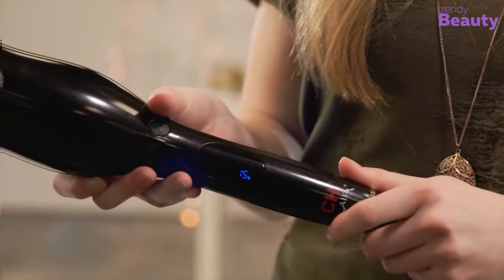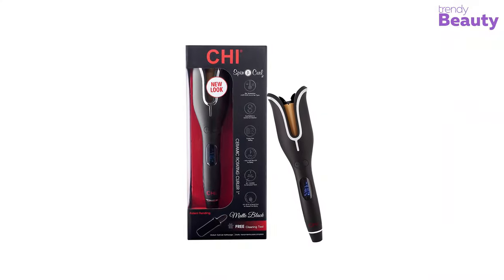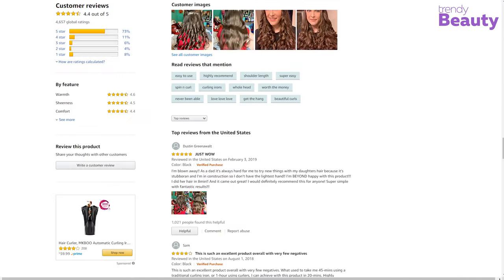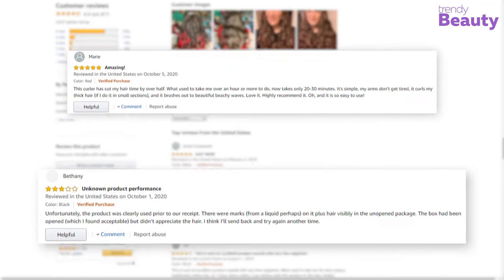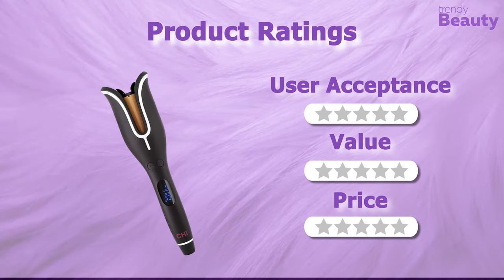It comes with directional buttons and tangle protection for easy and safe handling. The Qi Spin & Curl Hair Curler has earned many reviews and ratings on Amazon. According to the reviews, this machine is easy to use and gives you beautiful curls. But some users complain that the curler needs a long time to style your hair, and it can only work on a small amount of hair at a time.